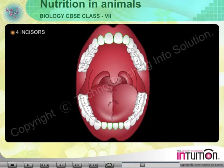In each jaw, there are 4 incisors, 2 canines, 4 premolars, and 6 molars.